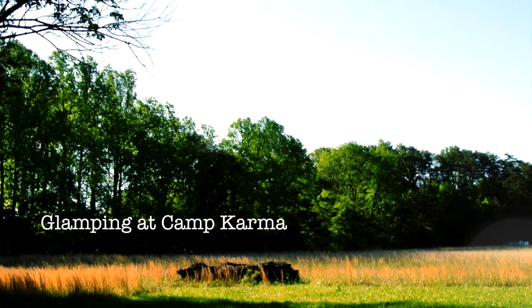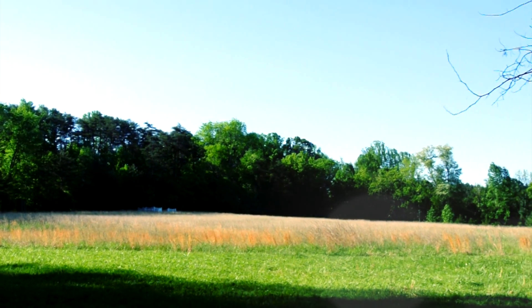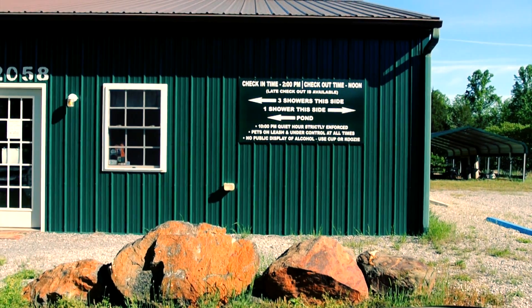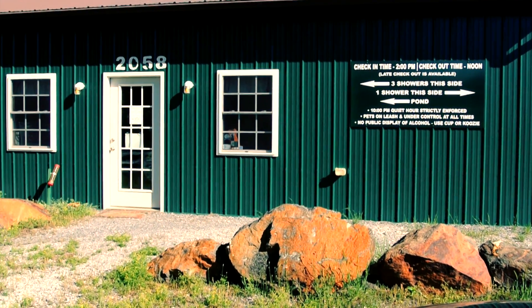I chose to glamp at Camp Karma near Bedford, Virginia, which offers private showers, private bathrooms, hot water, and electricity at the campsites.